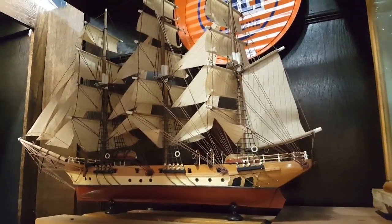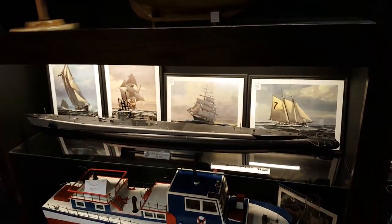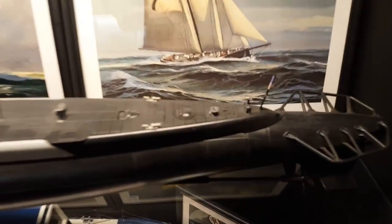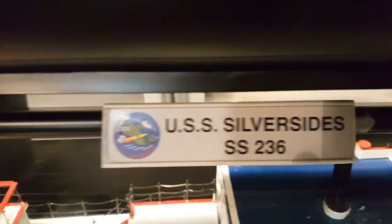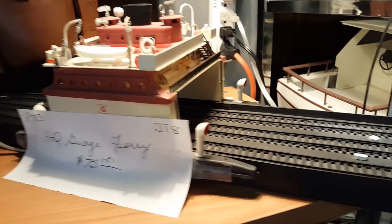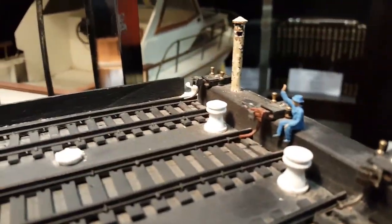This booth has some fantastic boat replicas. This is a tall ship, here's the Titanic, and over here there's another tall ship. And look at this — a submarine. A lot of detail on this. That is pretty wild. Imagine working on a boat like this — it's the USS Silversides. Here's a ferry — look at that. Looks like it's for trains, and there's a couple of guys sitting there greeting you.